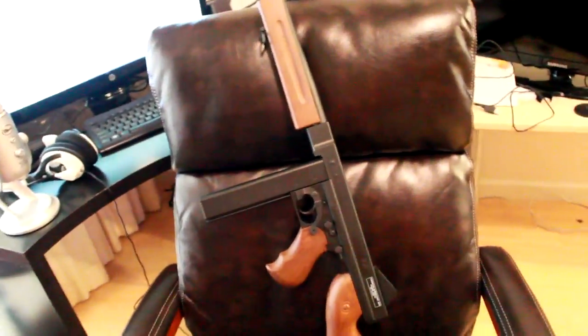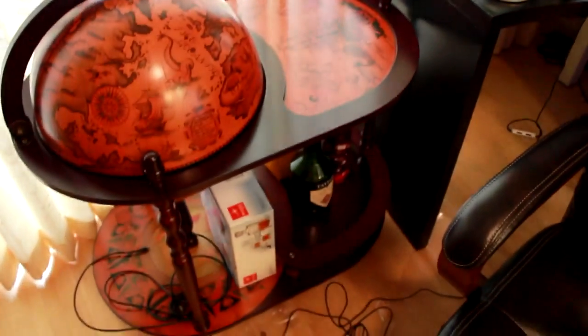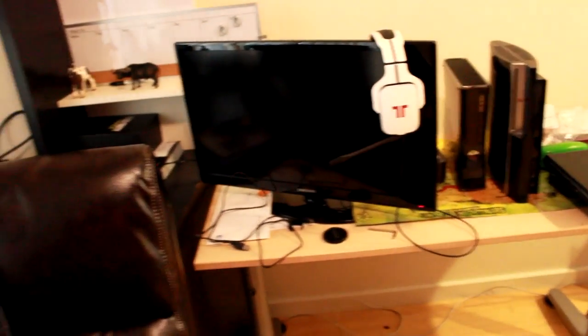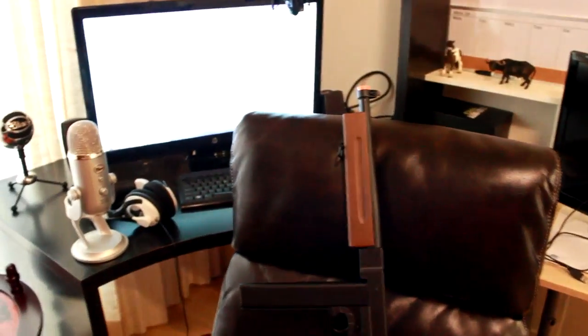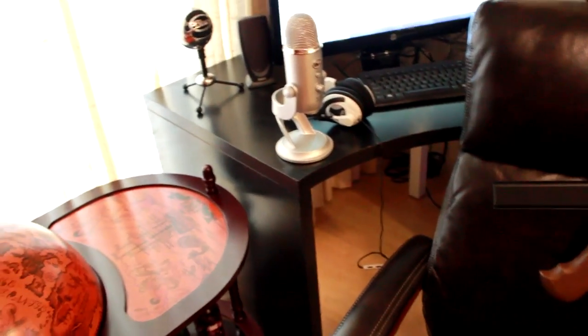And of course there's our friend Tarkeesha Brown, who likes to dance — she just wants to dance. That pretty much covers my gaming setup. If you want to know where I got any of this stuff, leave a comment below. I'll be there answering questions.